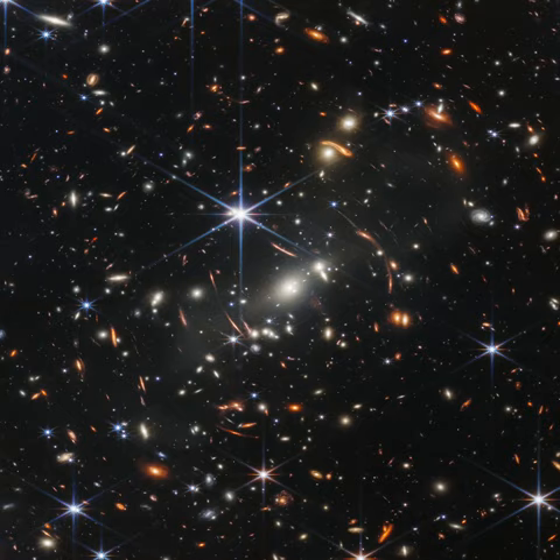NASA's APOD Update of July 15, 2023: Webb's First Deep Field. This stunning infrared image was released one year ago as the James Webb Space Telescope began its exploration of the cosmos. The view of the early universe toward the southern constellation Volans was achieved in 12.5 hours of exposure with Webb's NIRCAM instrument.